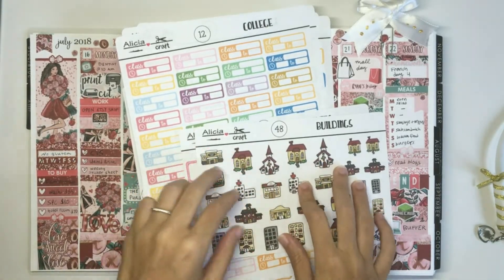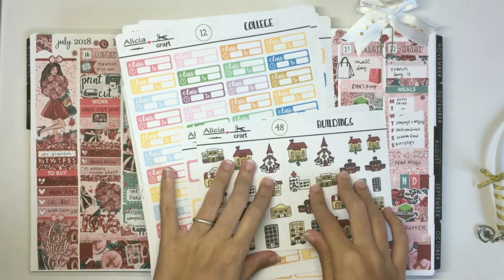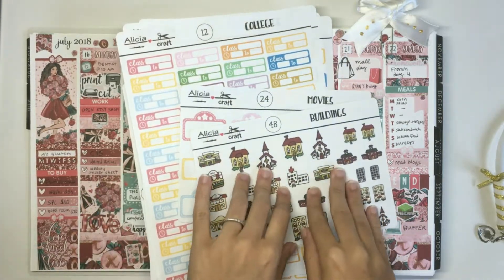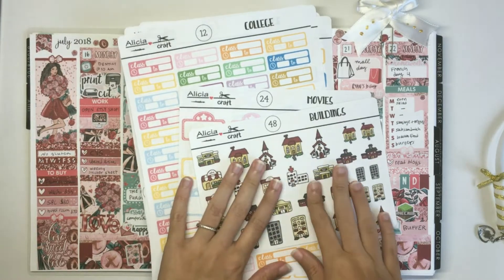Hi everyone, so today I'll be showing you this week's new releases. There are three for this week. Two of them are your usual half sheet stickers and I will be introducing my first kit this week too. So let's get into it.